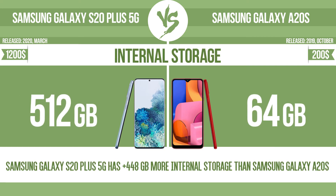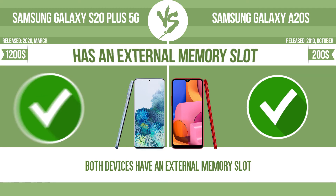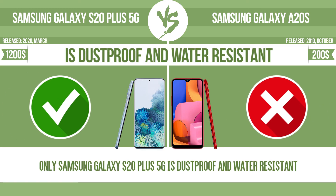Internal storage. Has an external memory slot. Is dust-proof and water-resistant.